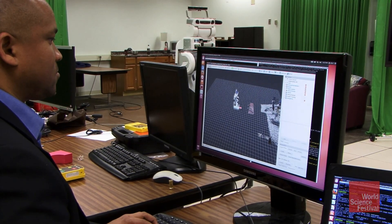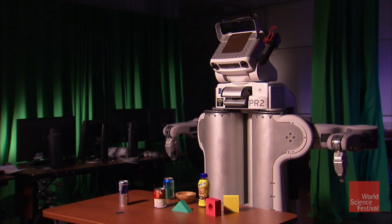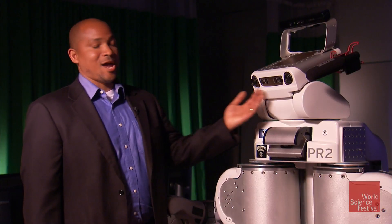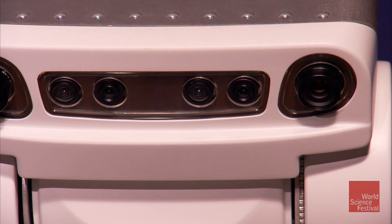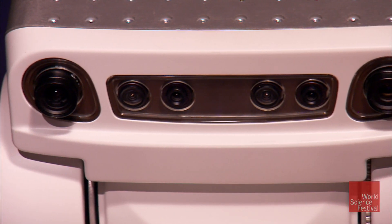Chad Jenkins and his lab at Brown University do a lot of their research with a robot called the PR2. The PR2 has a number of sensing devices on it. It has a camera array right here. The camera array features two stereo pairs — one for seeing depth in a narrow field of view and one for a wide field of view.